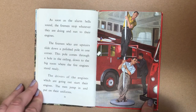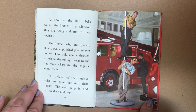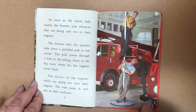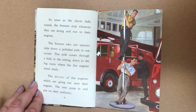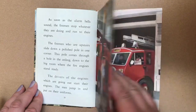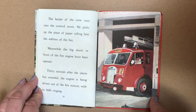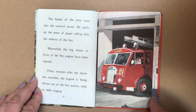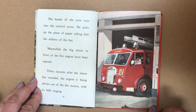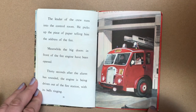As soon as the alarm bells sound, the firemen stop whatever they are doing and run to their engines. The firemen who are upstairs slide down a polished pole in one corner. This pole comes down through the hole in the ceiling, down to the big room where the fire engines stand ready. The drivers of the engines start their engines. The men jump in and put on their uniforms. The leader of the crew runs into the control room and picks up the piece of paper telling him the address of the fire. Meanwhile, the big doors in front of the fire engine have been opened. Thirty seconds after the alarm has sounded, the engine is being driven out of the fire station with its bells ringing.